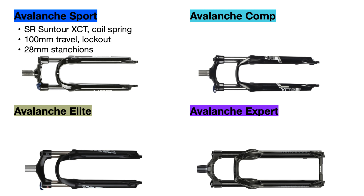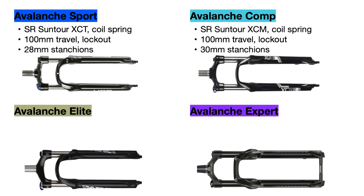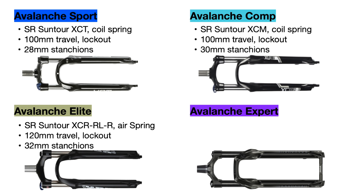The Avalanche Comp upgrades to the SR Suntour XCM coil spring fork, which also has 100 millimeters of travel and a hydraulic lockout. The XCM uses wider 30 millimeter stanchions which are stronger and add more stiffness. The Avalanche Elite makes a big upgrade to the SR Suntour XCR, an air fork with 120 millimeters of travel, a hydraulic lockout, and 32 millimeter stanchions. The air fork is much lighter and more adjustable for your specific weight.